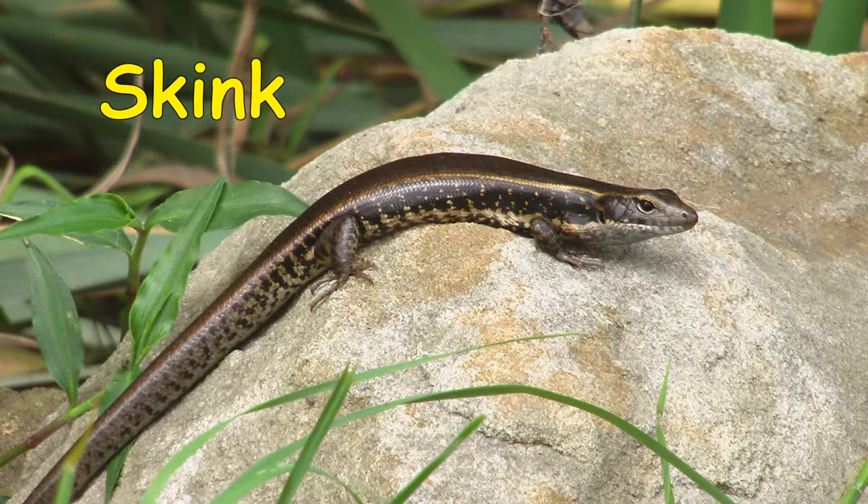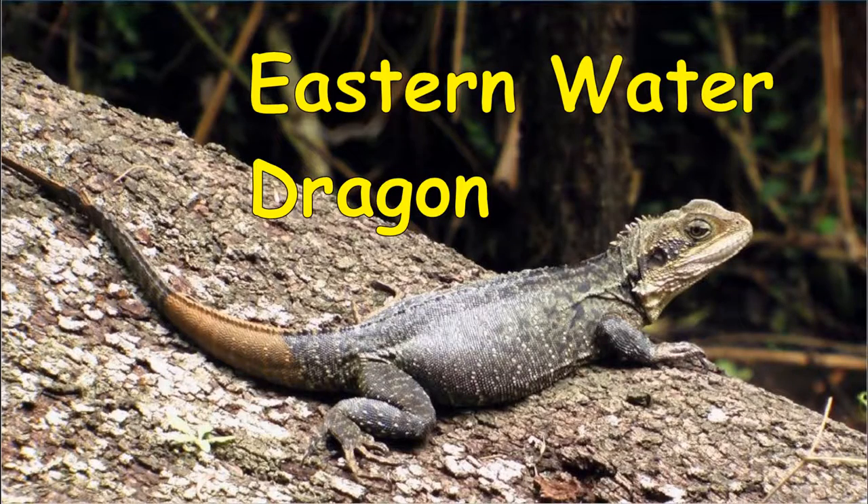These are a few animals that may inhabit the park. You might like to see how many you can find, what they eat and what may endanger them.